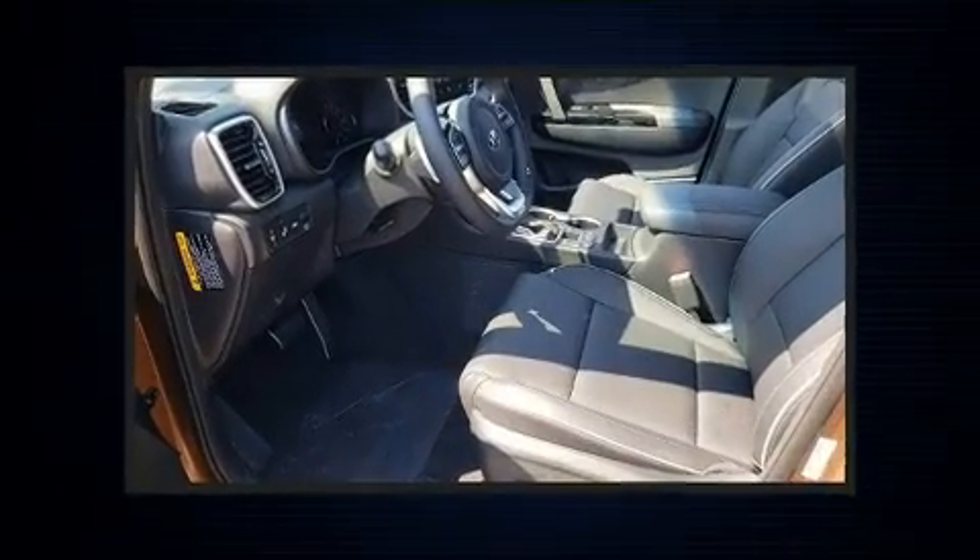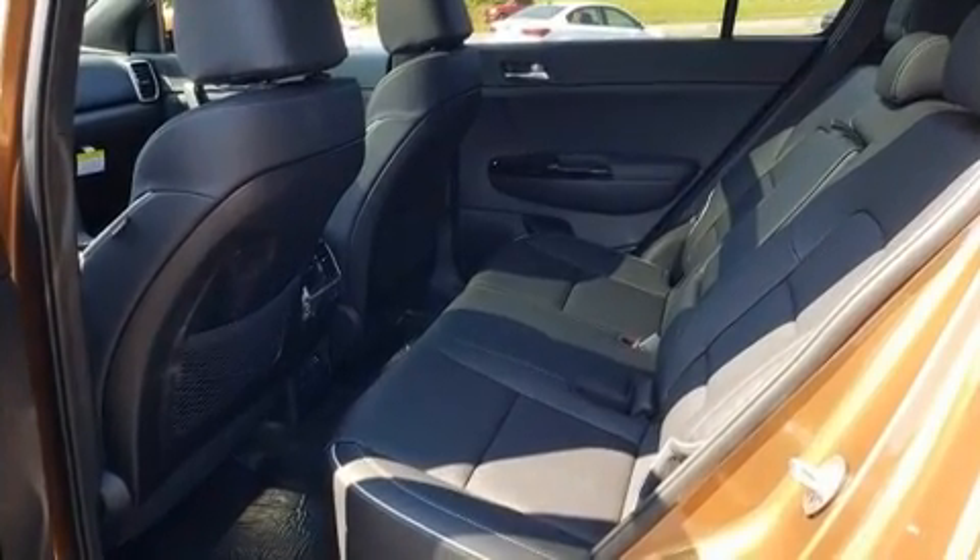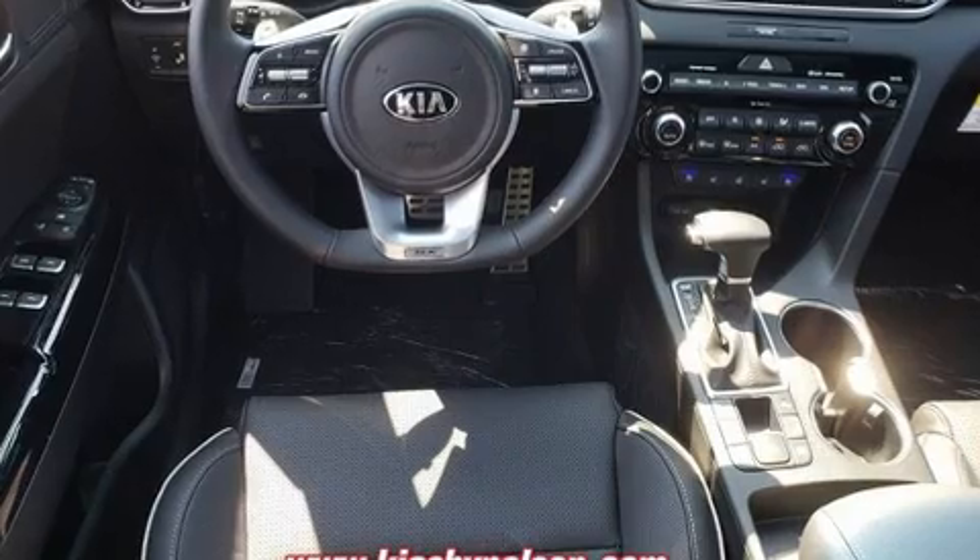Kia prioritized fit and finish as evidenced by leather upholstery, heated and ventilated seats, front fog lights, power moonroof, a power liftgate, and air conditioning.